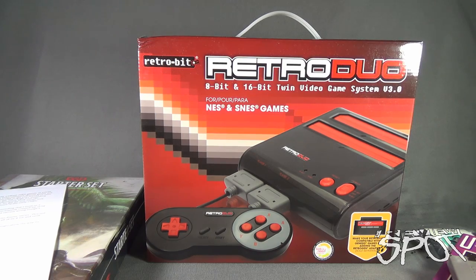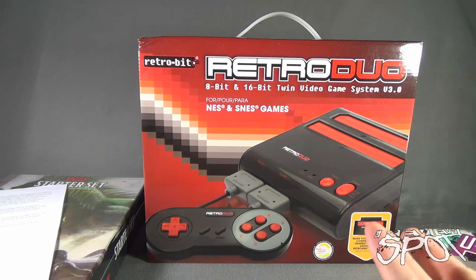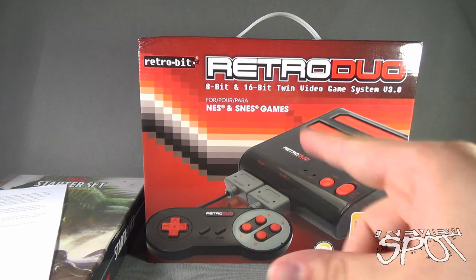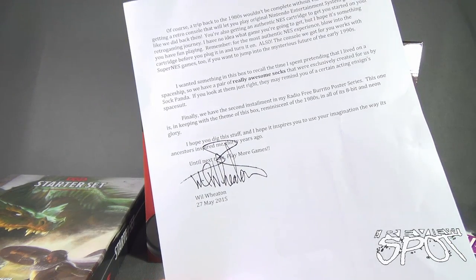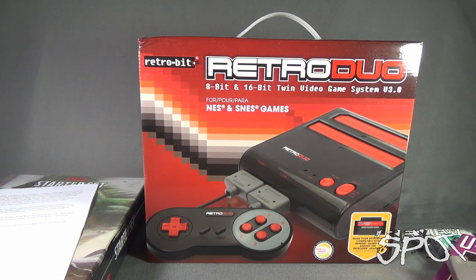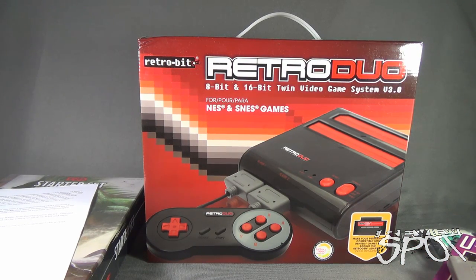If you guys are interested in subscribing to the Wil Wheaton subscription box, you can click the link down below. Today's subscription spot: we were having a look at the quarterly subscription box from Wil Wheaton. There's a little signature down below from Wil Wheaton saying 'Thank you for all the times you've enjoyed me being Wil Wheaton, Wesley Crusher, the kid from Stand by Me - this is for you. Enjoy, from my house, my loins to you.' Stay tuned - we'll have more subscription service reviews. Thanks for watching, I'll see you next time!